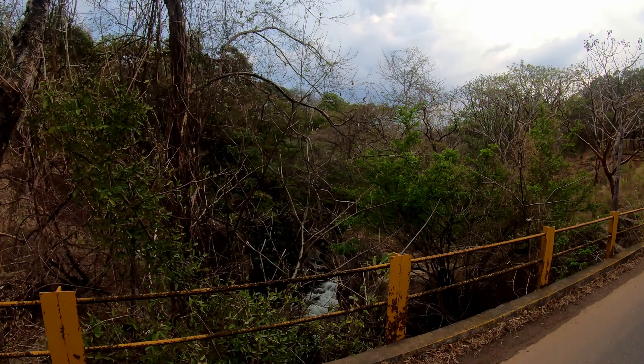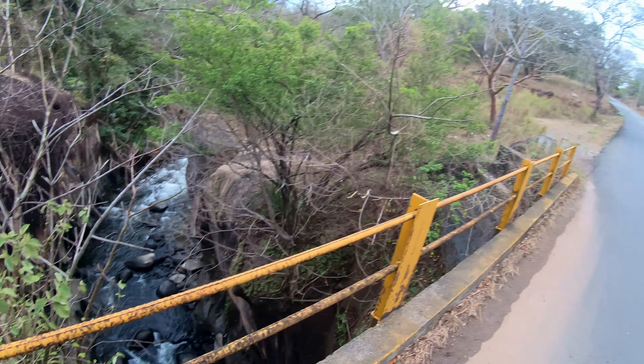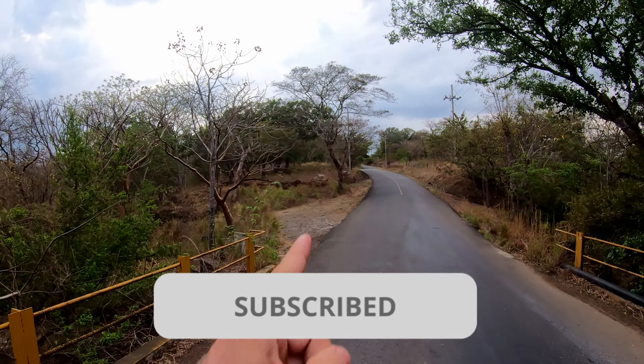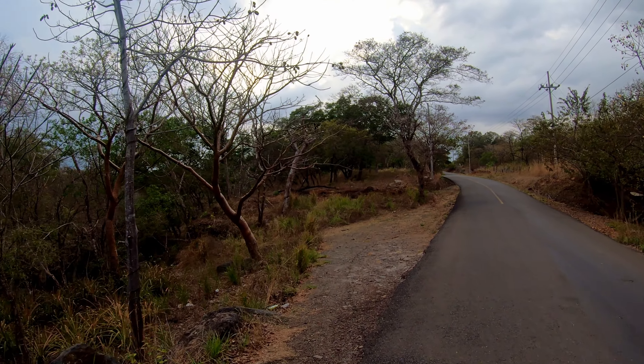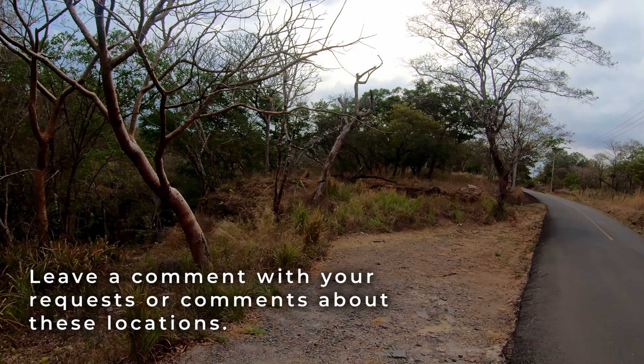So once again, we're at Poza del Canyon. You can see there on this bridge — big drop down below. If this is your first time joining us, be sure to like the video, hit subscribe right here on YouTube, and turn on the bell notification so you get notified when we upload a new video here in Costa Rica.